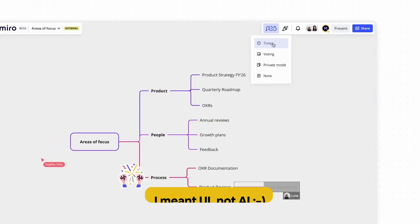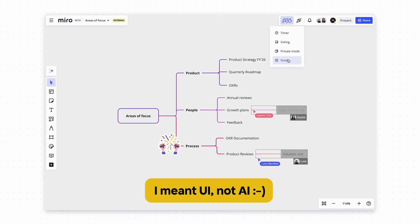Speaking of the canvas, there will also be a simplified UI. Miro is making a couple of changes to make the UI a little bit easier to work with and less overwhelming.